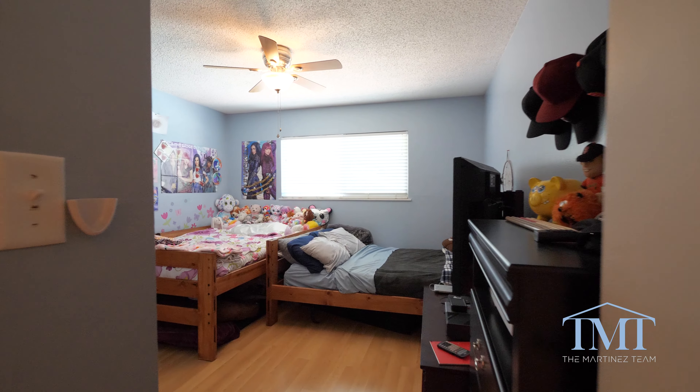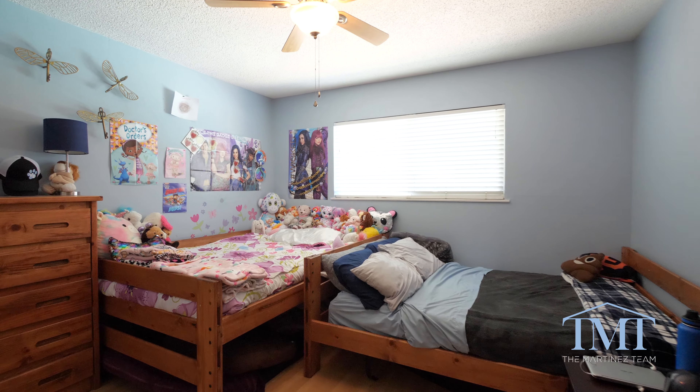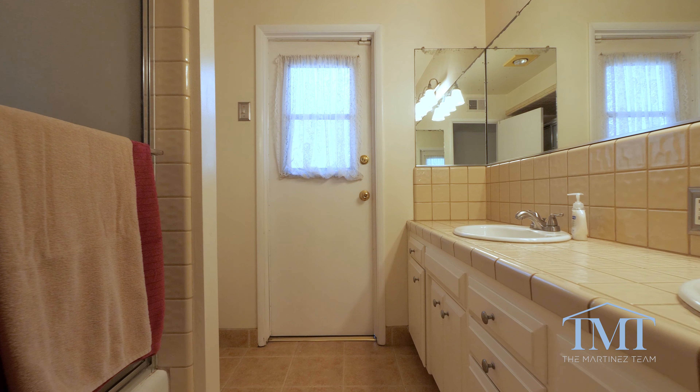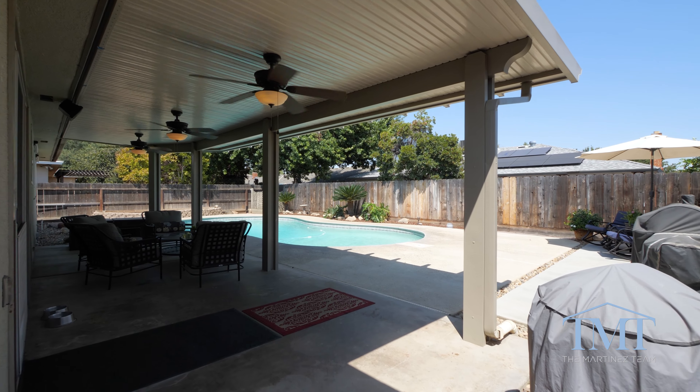Both secondary bedrooms are very good size, come complete with ceiling fans and windows with views to the backyard. The large secondary bathroom offers dual sinks, tile tub and shower combo, and has a door to the backyard.